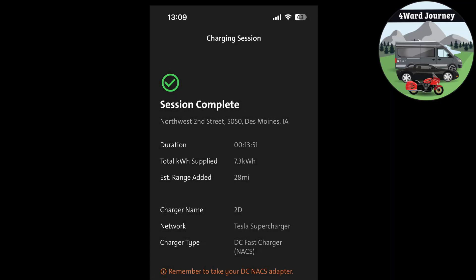Here's the summary of the charging session. We only charged for about 13 minutes and gained 7.3 kilowatt hours, so that's only about a 30 kilowatt per hour charge rate. If we had been at a lower state of charge, I expect we would have got the 54 kilowatts that the Bolt is capable of.